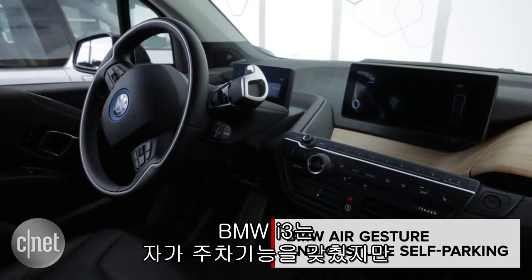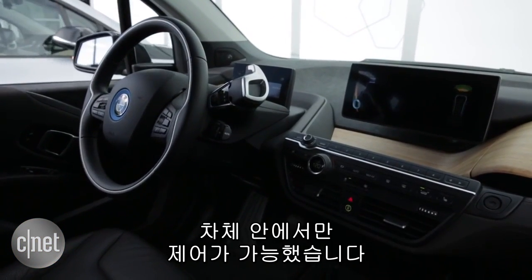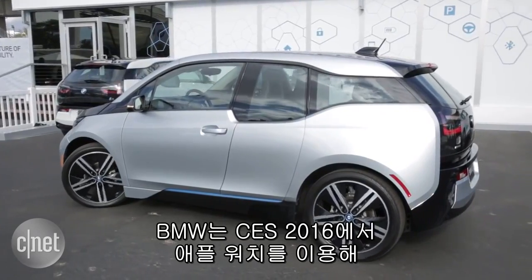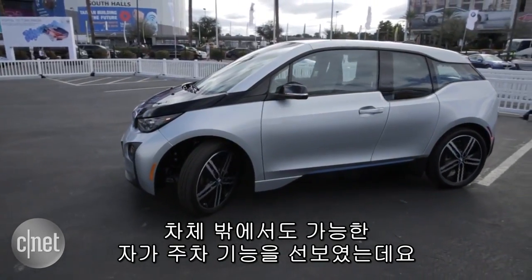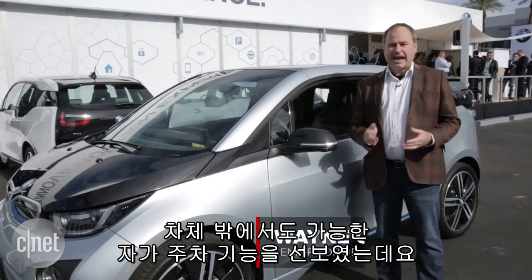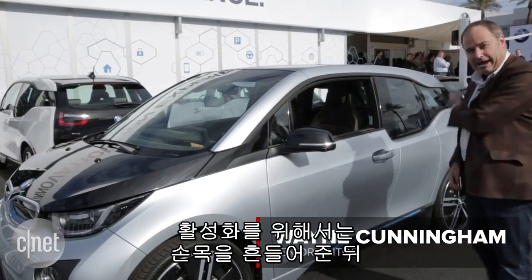The BMW i3 already has self-parking technology, but you have to be in the car to do it. Now, at CES, BMW is showing gesture-controlled parking with an Apple Watch when you're outside the car. To activate it, I shake my wrist and then I just sweep it away.